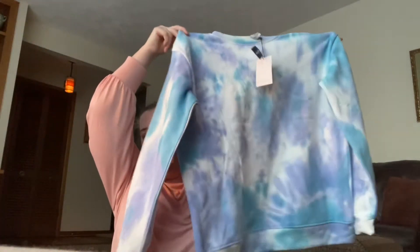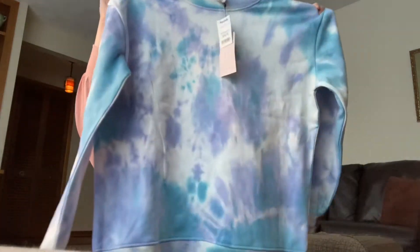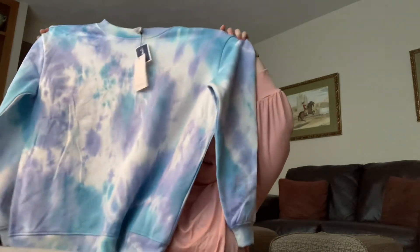In the second bag I got another sweatshirt. I've been really obsessed with tie-dye lately and we've been getting a lot of cute tie-dye sweatshirts. This one is from If It Were Me and it was $14.99. It's a really pretty purple, blue, and white — oversized, of course. I love everything oversized. It's gorgeous; I really love these colors. I wear these mostly on my days off and they're just so cozy and comfy.